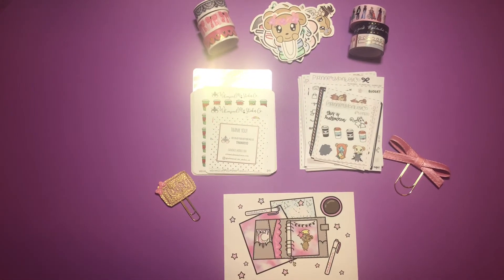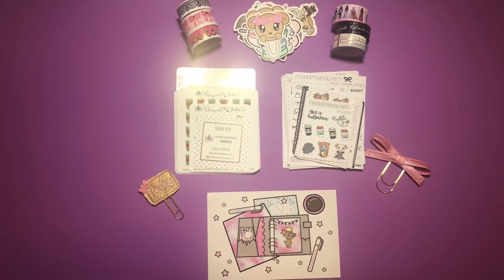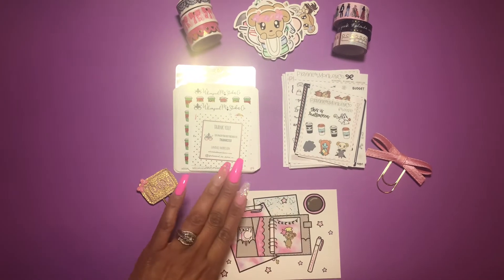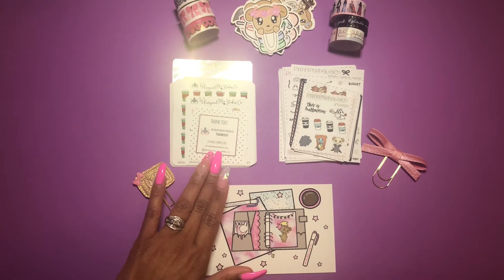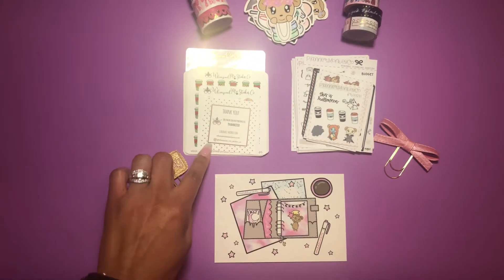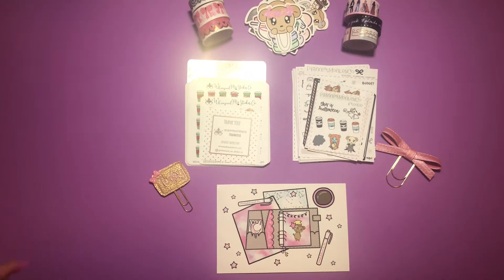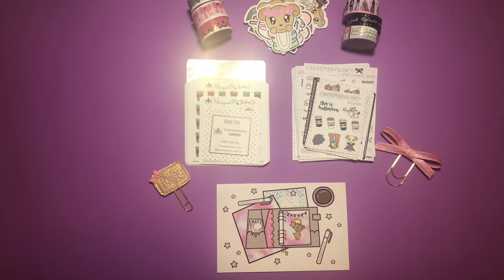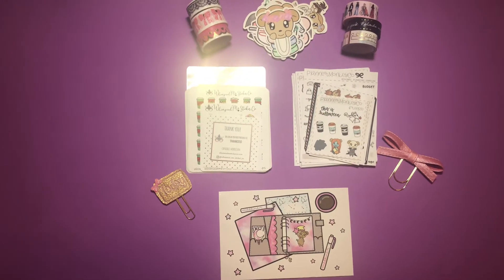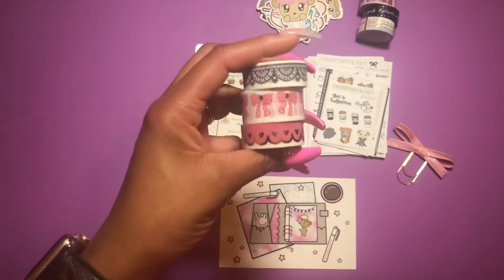So I have my packages from today open. I have happy mail from Planet Monkey Co and happy mail from Whimsical Me Sticker Co — this is a new shop to me, my first time ordering from them. No big sale or anything; I was just playing around on Etsy looking for some new stickers to add to my collection.